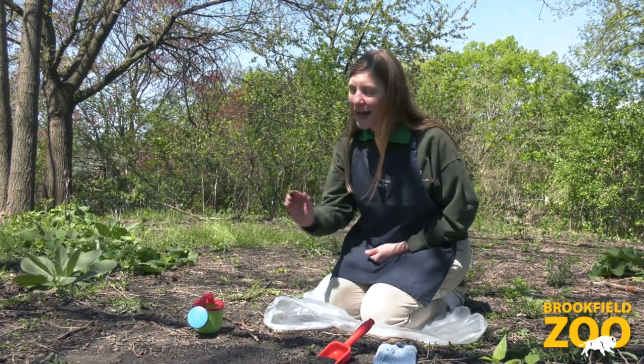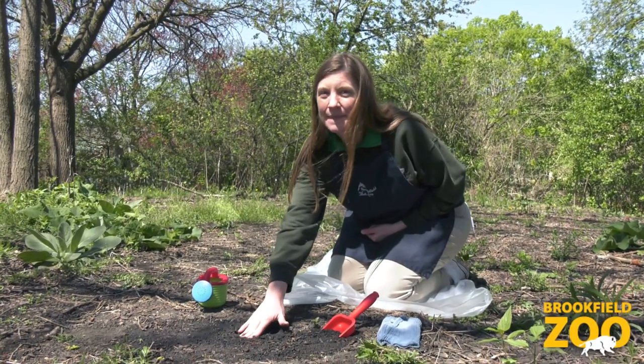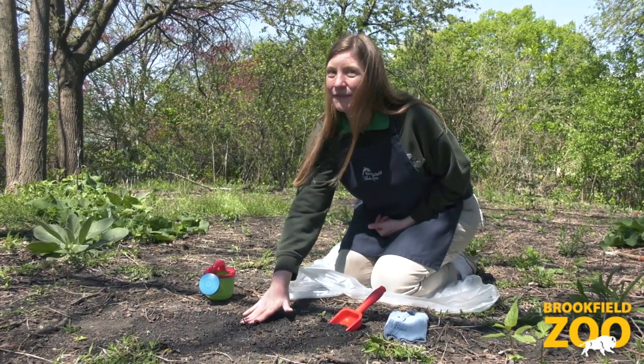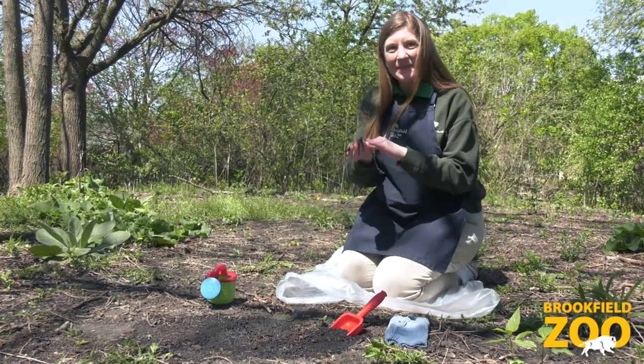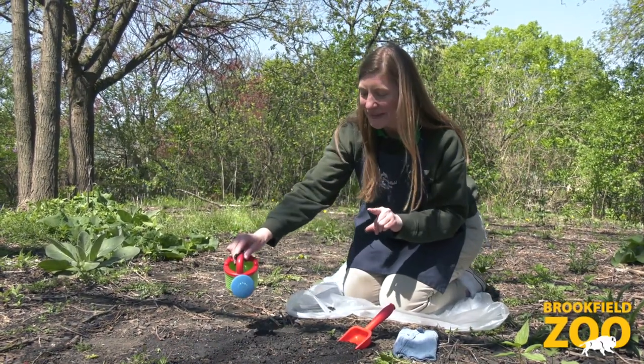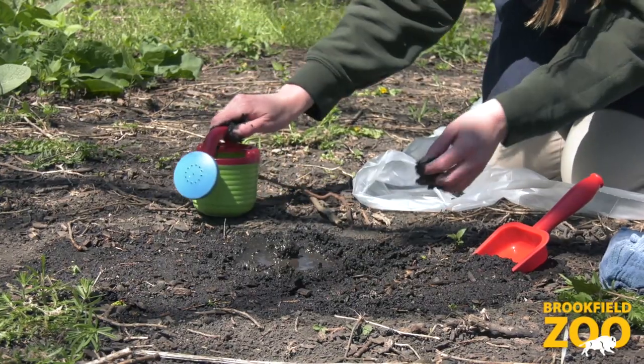We can explore how the mud feels and smells. The smell reminds me of rain and of working in the garden. I wonder what will happen if we add water to the mud? Let's observe how the mud looks and feels as it changes.